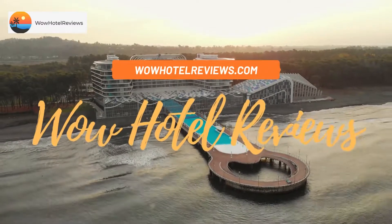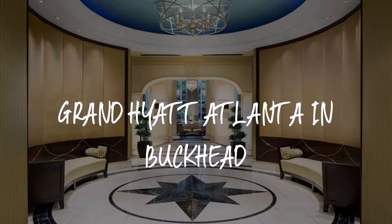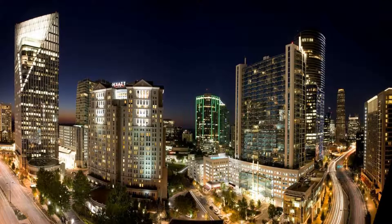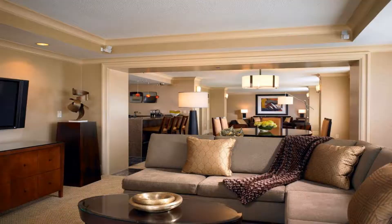Hello guys, welcome to Wow Hotel Reviews. Today I am reviewing Grand Hyatt Atlanta in Buckhead — it's a four-star hotel. Please use our Booking.com link in the description to book the hotel and get special pricing.